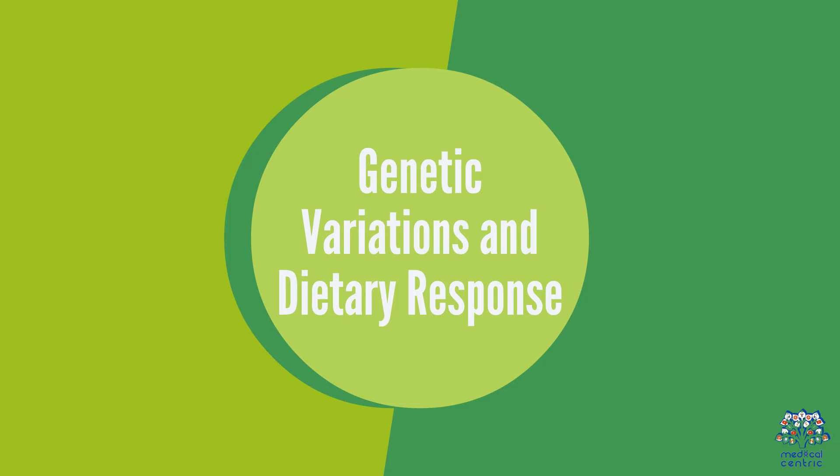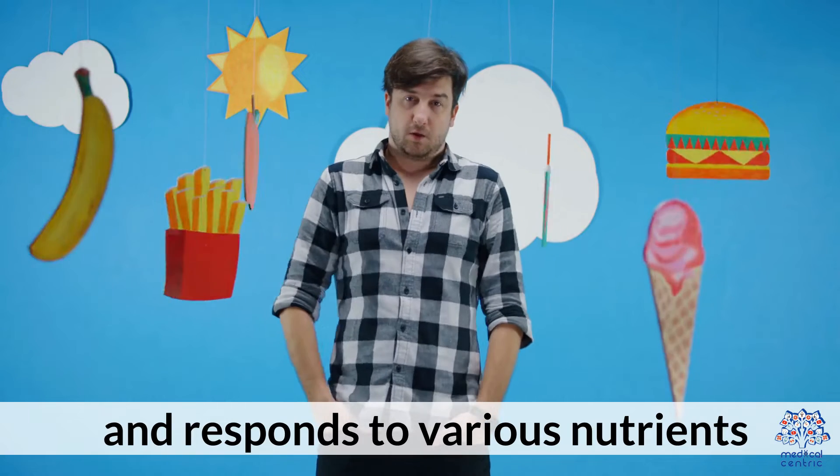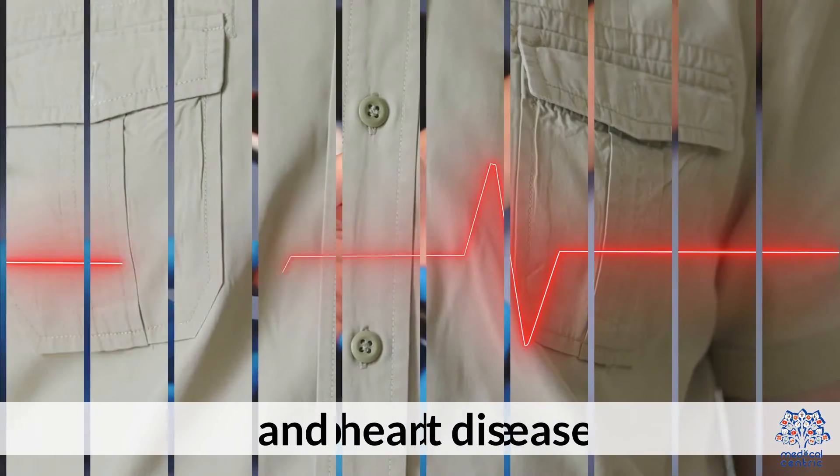Genetic Variations and Dietary Response: Individual genetic variations, known as SNPs, can influence how one metabolizes and responds to various nutrients, affecting susceptibility to conditions like obesity, type 2 diabetes, and heart disease.